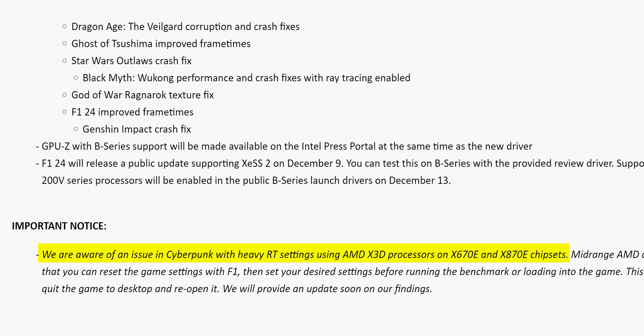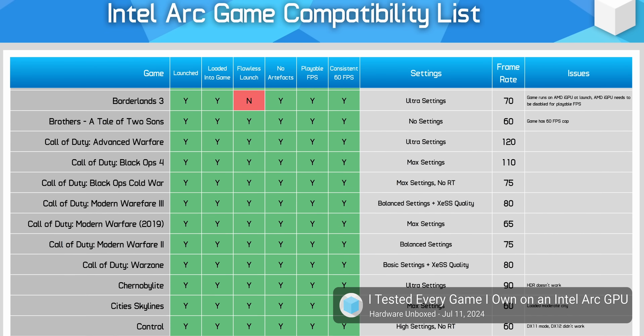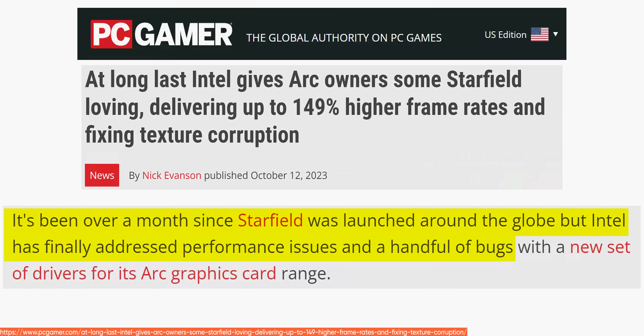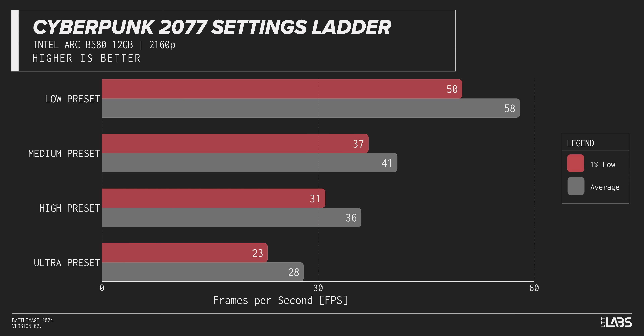Knowing the price and the 1440p performance numbers, you wouldn't expect this to be a 4K gaming card — and you'd be right, it's not. Even in low settings in Cyberpunk, we don't see great frame rates, at least not natively. But Intel has some more tricks up their sleeves.